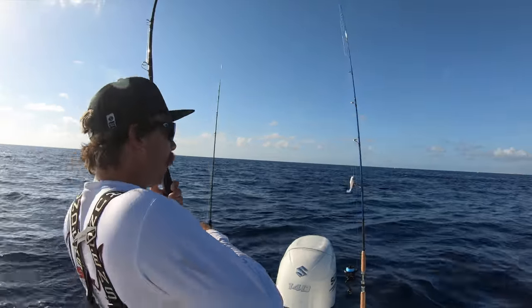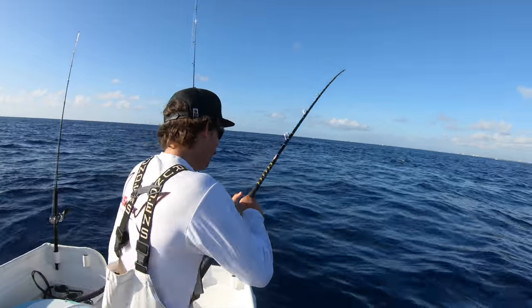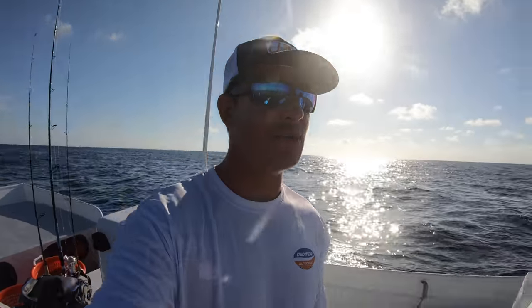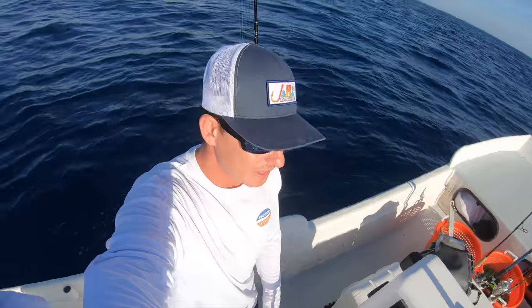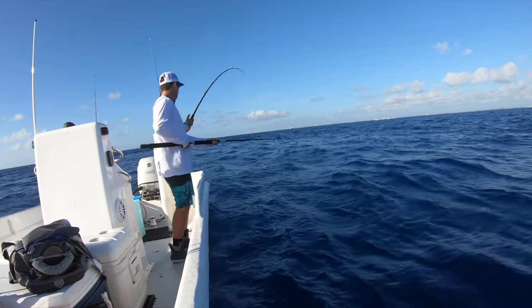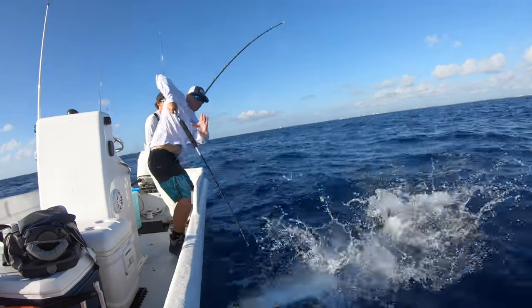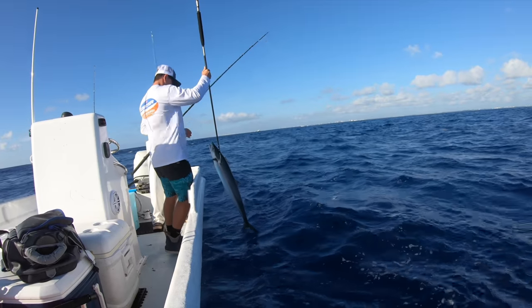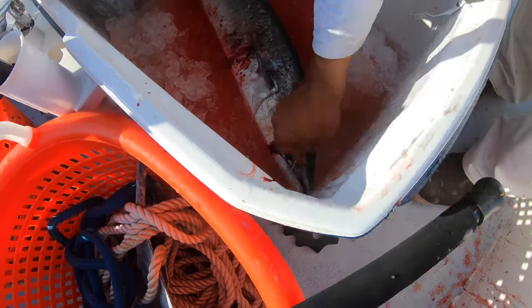I told you guys it would be an all artificial day but we had to throw out one live bait. That ain't no shark — you wouldn't be turning it that fast if it was a shark. Say congrats to Chris Low, one of the first times he's fishing on his brand new skiff that he redid the whole thing by himself. It's a king fish — first king on the new boat!